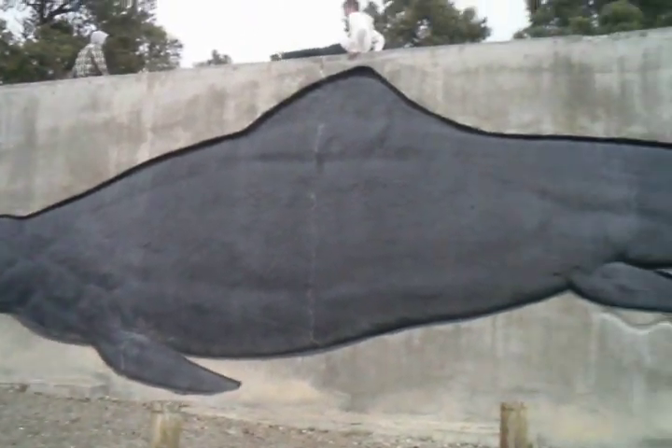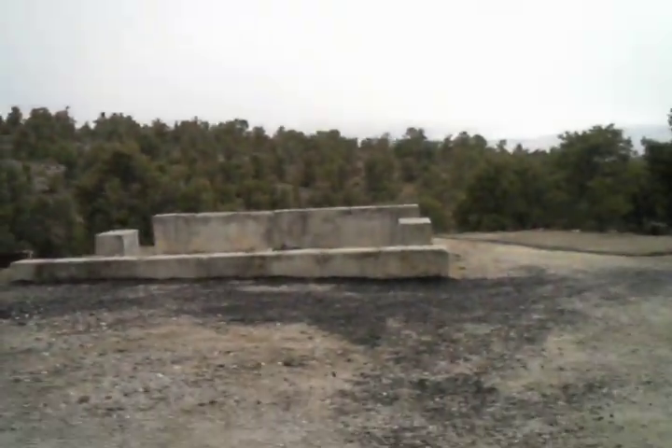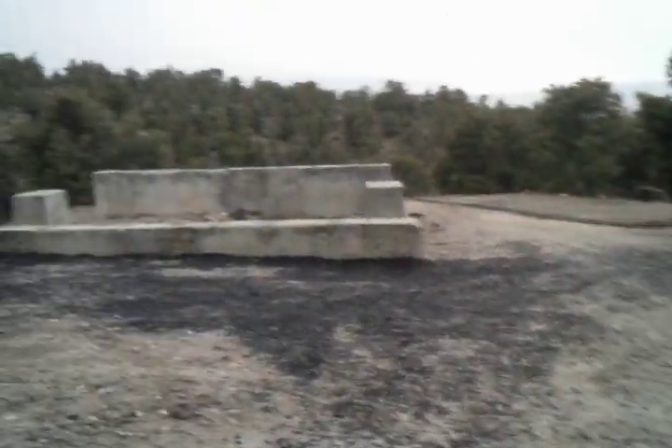We are at Ichthyosaur State Park, which borders Berlin. And of course you still have foundations, even this deep back, of mills and mines and little cabins, which we also photographed and took some EVP. But we're in the Toiyabe National Forest.